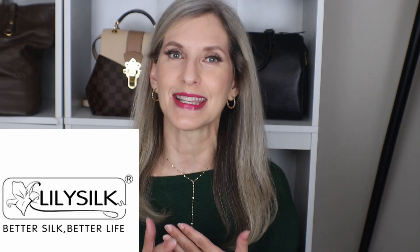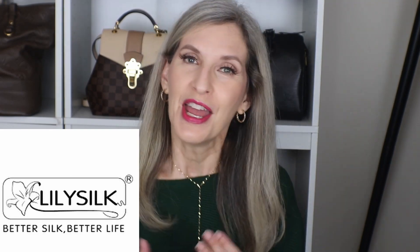Hi everyone, welcome back to my channel. For today's video, I'm going to be talking about some new favorites for early fall. And before I begin, I do want to say a big thank you to Lily Silk, who is sponsoring this video. If you are not familiar with Lily Silk, you definitely need to check it out. It's a beloved brand on YouTube and there are so many YouTubers who love this brand and highly recommend their products.